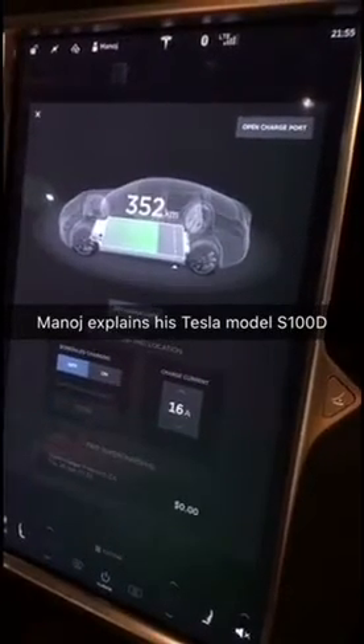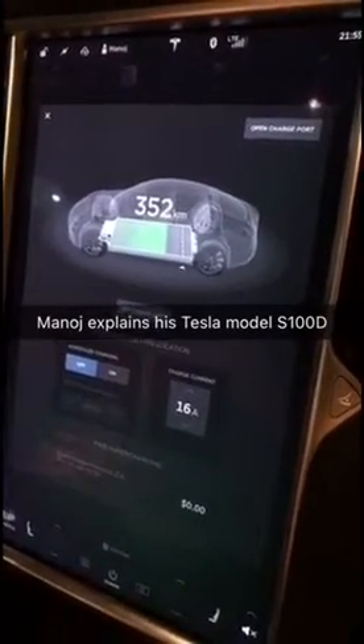You can open the charge port from the screen. There's scheduled charging that Tesla will recommend and warn you about. And if you have a referral from a customer who already owns a car, you'll pay nothing at all for charging — $0 completely.